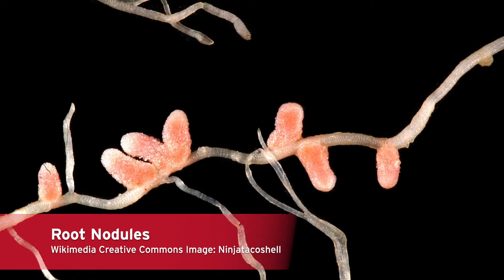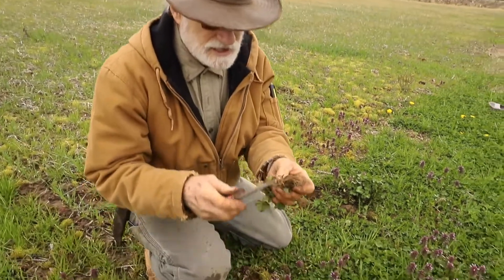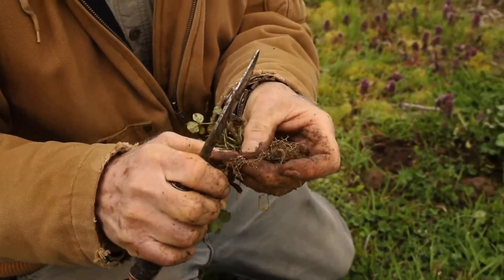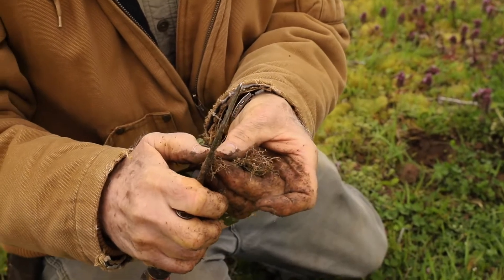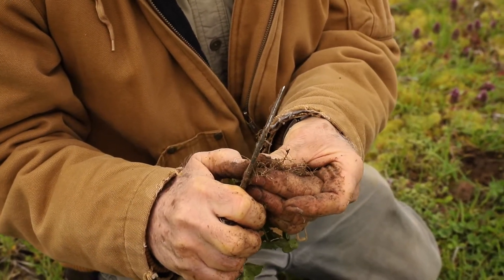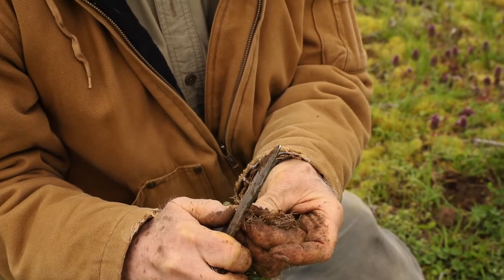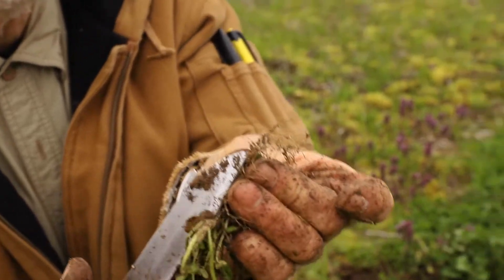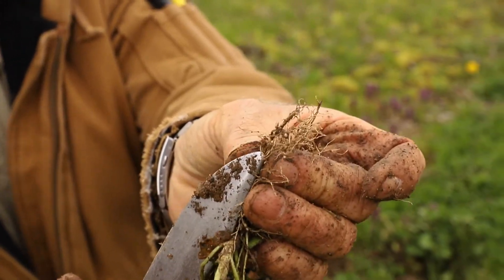These nodules are actually part plant and part bacteria — the plant has built a house and the bacteria are living in it. The bacteria, once they get going, are really not free-living bacteria anymore, but they're bacteroids. They still have the genetics that produce the enzymes, and the plant contributes to the home. I just cut one open — you see, the plant looks like it's bleeding.